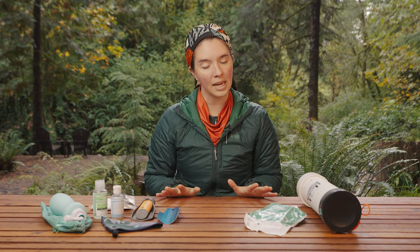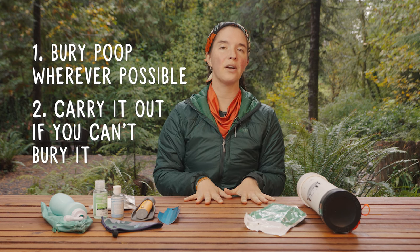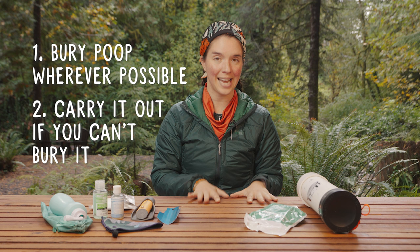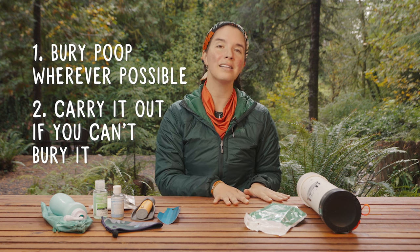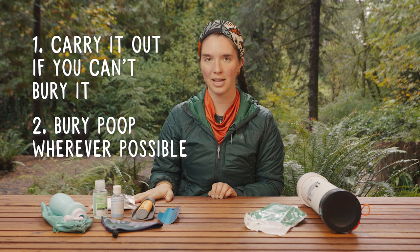When we talk about managing waste in the backcountry, we're mostly talking about how to deal with our poop, and we're mostly following a set of principles from this organization called Leave No Trace. Leave No Trace guidelines have always said that we should bury our poop wherever possible and carry it out if we can't bury it. The biggest update is that the Leave No Trace Foundation has now said that whenever possible, you should carry out your poop, and if you can't, then you should bury it. So that's a switch.